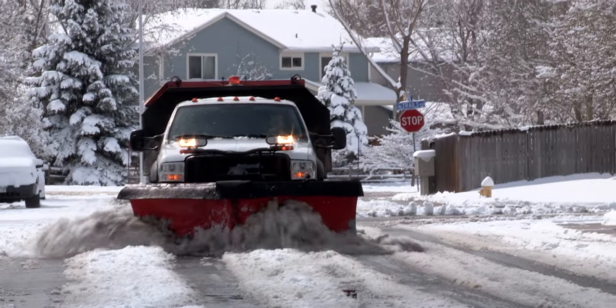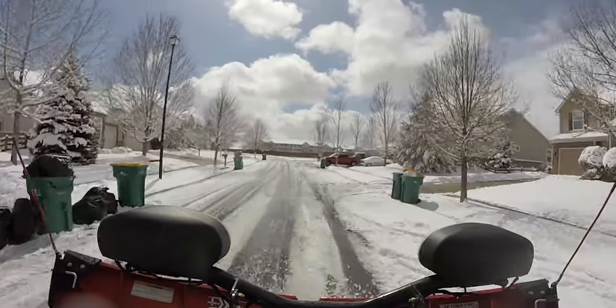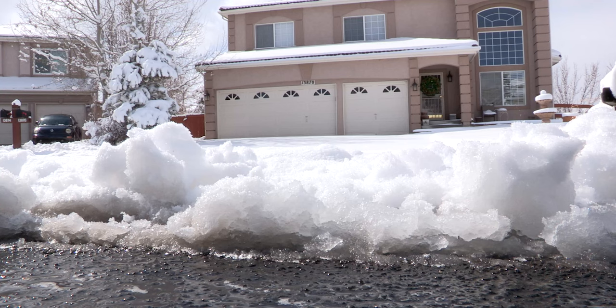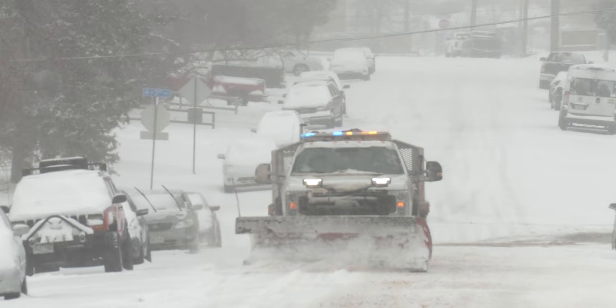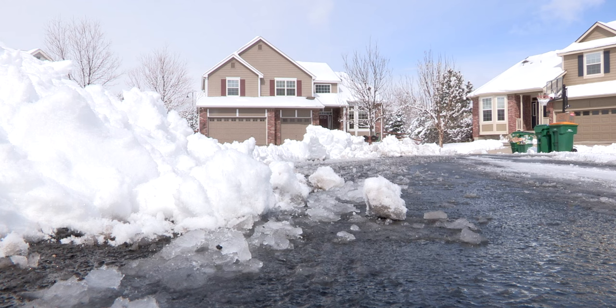Residential streets are plowed between 4 inches and less than a foot. We plow one pass right down the middle. The reason for that is the wider we plow the street, the higher the windrows get, and the more you'll have to shovel. One pass is the minimum we need for emergency services to get to you should you have an emergency at your home.